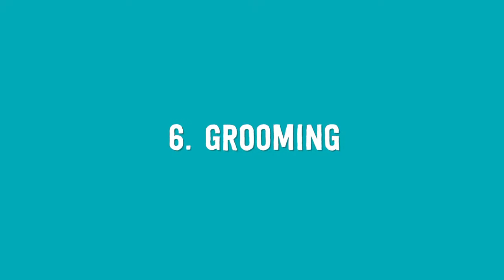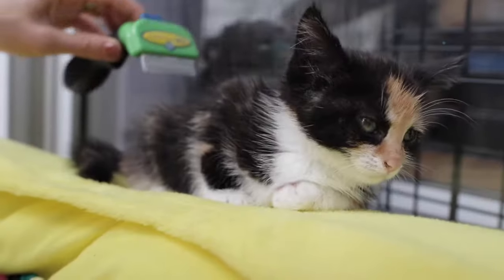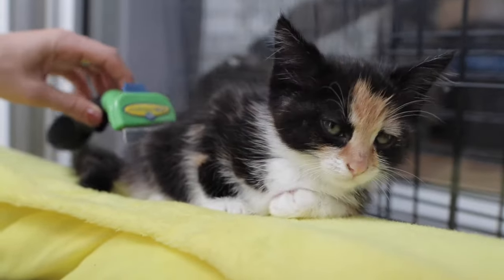Number six: grooming. Grooming is a great way to bond with your kitten and a good habit to get into right from the start. It's also important to help reduce shedding and the development of hairballs.